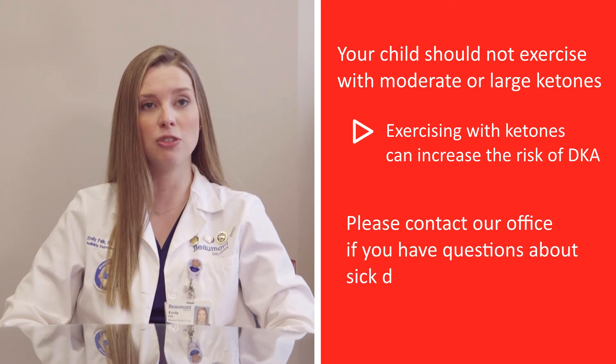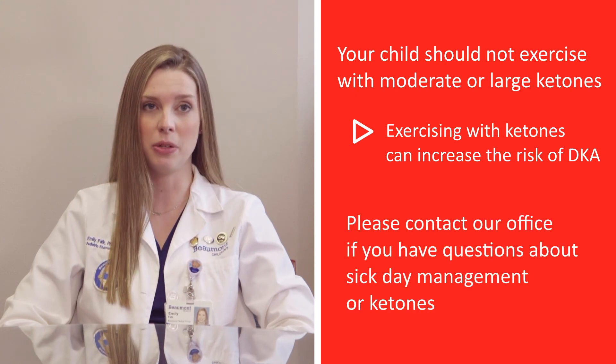Please contact our office if you have questions about sick day management or ketones. Diabetic ketoacidosis can be very frightening, but by following the recommendations in the Managing Childhood Diabetes binder and regularly sending blood sugar logs, prolonged hyperglycemia can be avoided, which lowers the risk of DKA.